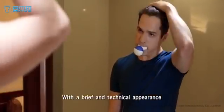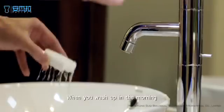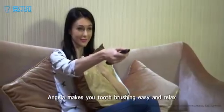With a sleek and technical appearance, it looks great no matter where it is placed. When you wash up in the morning, or when you get home exhausted, Angela makes tooth brushing easy and relaxed.